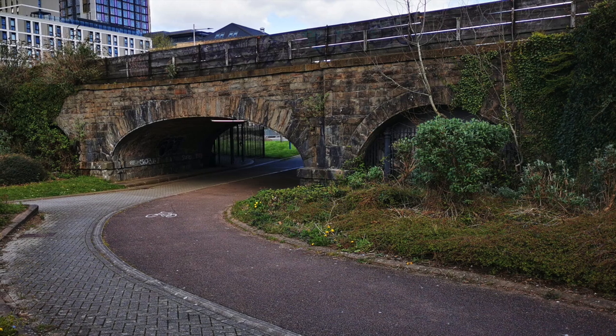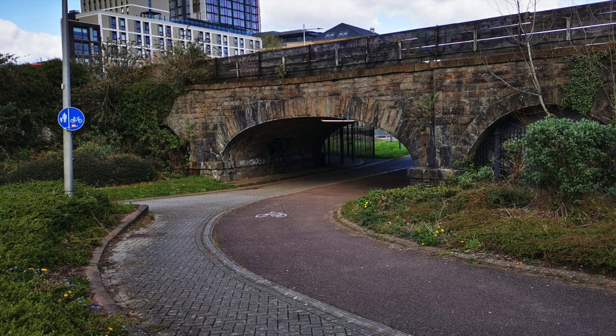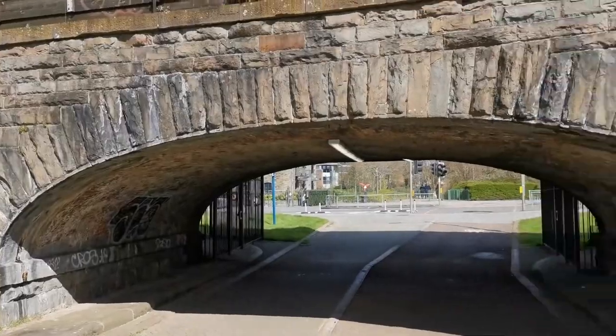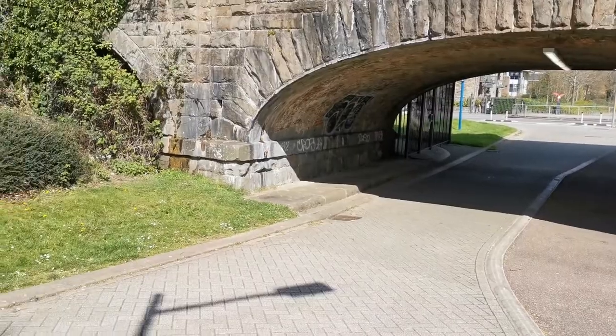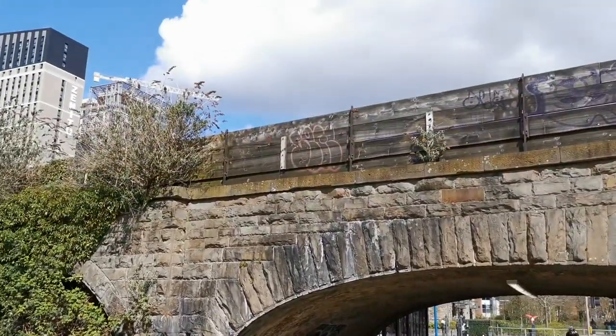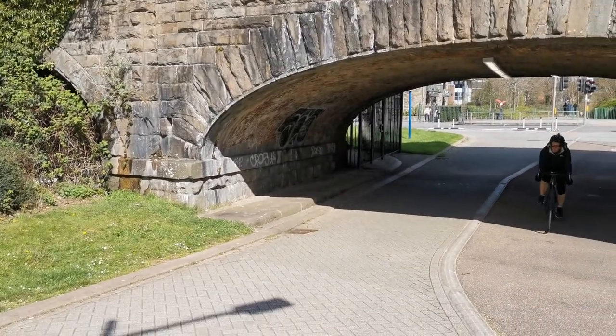Fast forward to the redevelopment of the area at the turn of the century — that's the 2000s, not the 1900s — and cycle and footpaths were added to allow this bridge to see more use. And so it stands today, built in the last decade of the 1880s and in use as Transport for Wales trains rumble their way down.